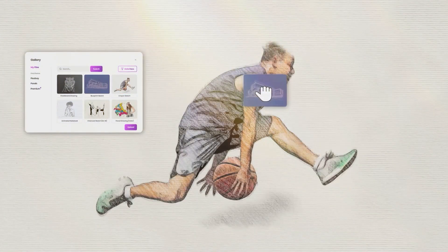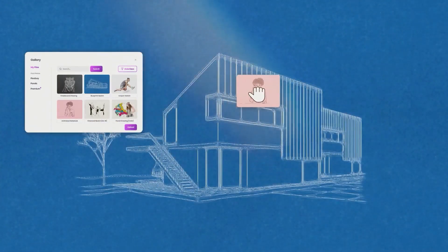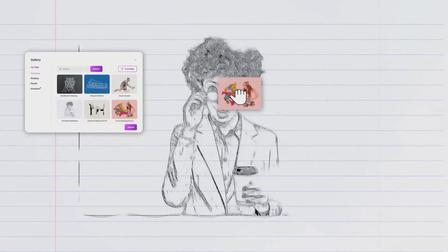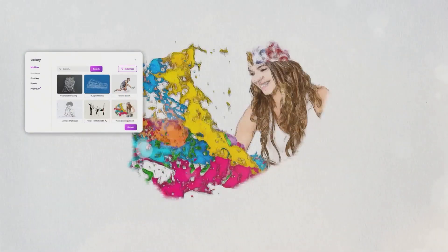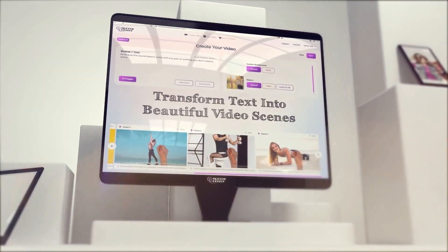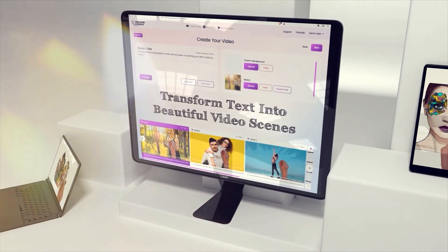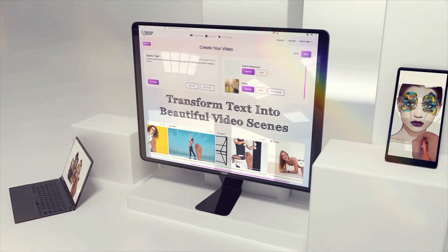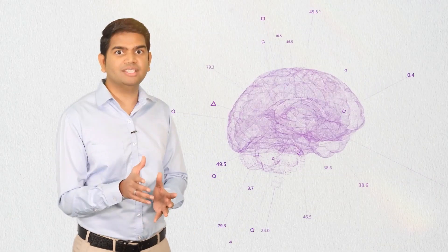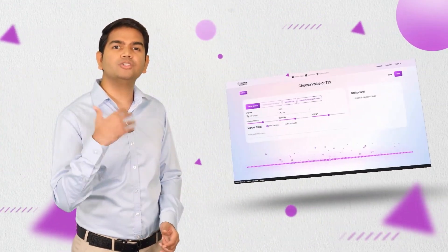Imagine uploading your image and turning it into a world-class sketch animated video with automatic color grading, textures, highlights, shadows, realistic drawings, and other never-seen-before artistic effects in seconds without any extra editing. Imagine pasting simple text and turning it into beautiful video scenes with all the relevant photos and images, without any manual searching needed — this is where our artificial intelligence does all the heavy lifting.